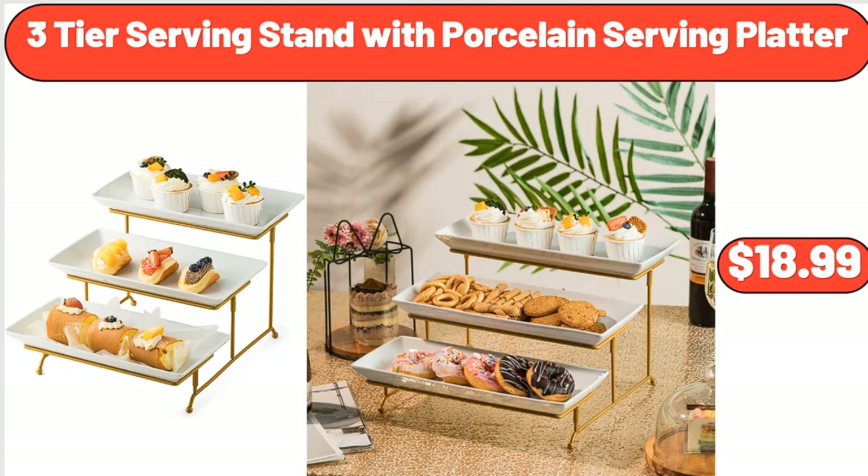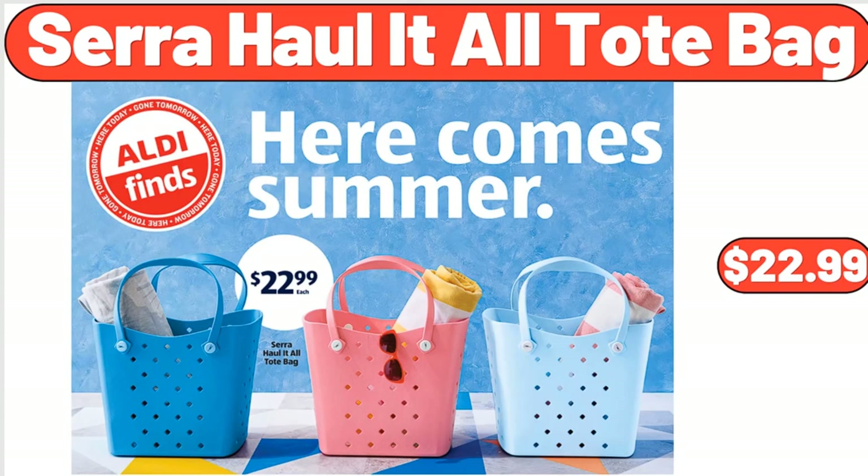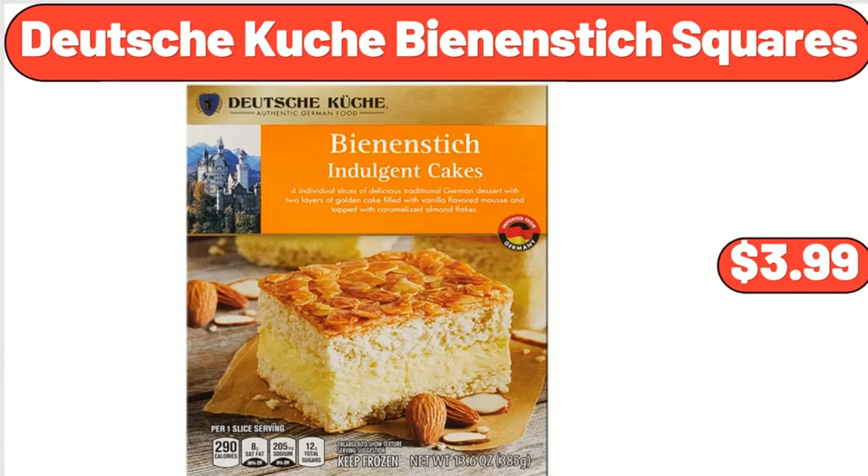Three-Tier Serving Stand with Porcelain Serving Platter, $18.99. Sarah Hall It All Tote Bag, $22.99. Deutsche Kusch Bean & Stick Squares, $3.99.